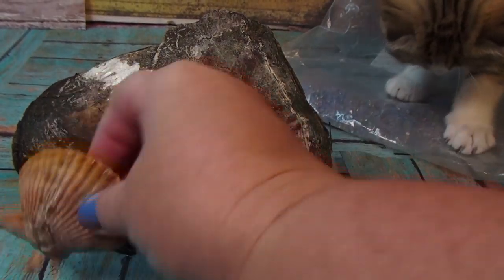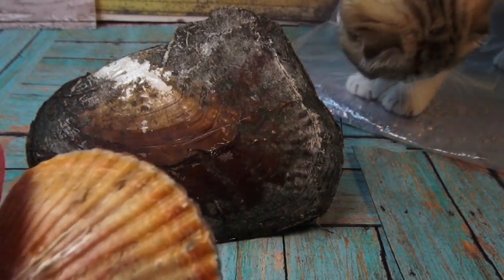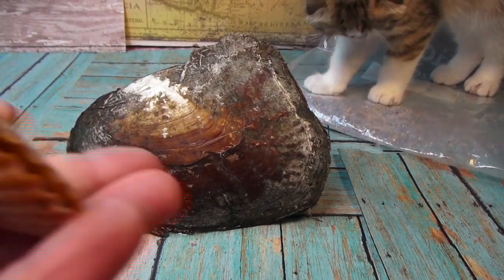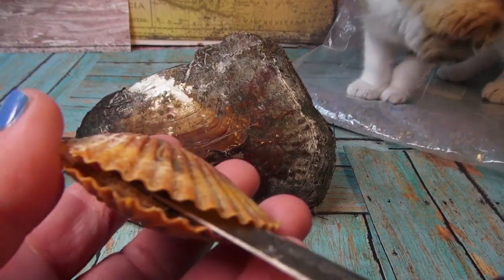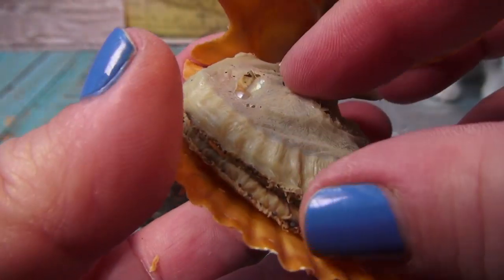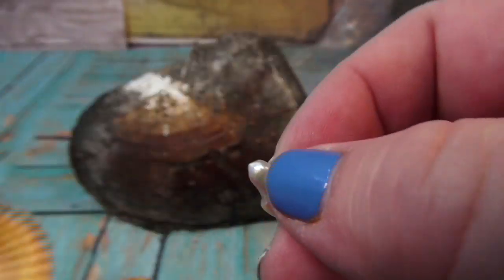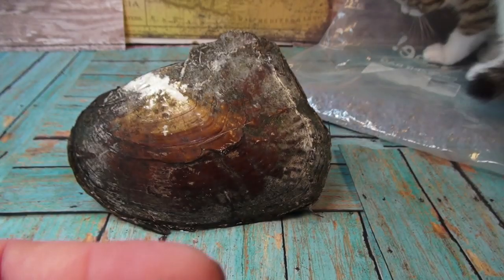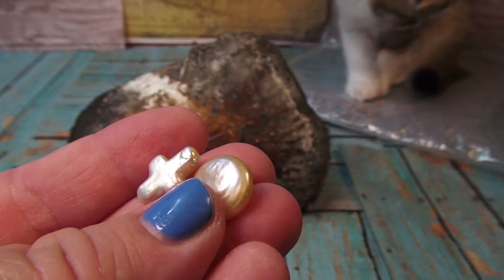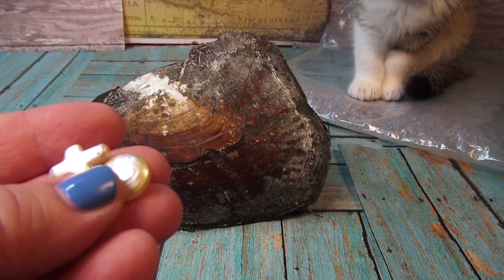Let's open up this next one — oyster, what do you have? Here we go... beautiful! Another cross! Another cross — so I haven't found crosses or moons in a really long time, and tonight we have found two crosses.